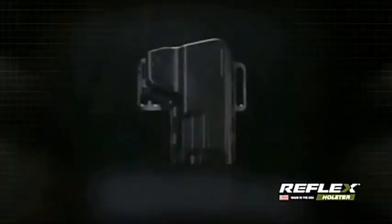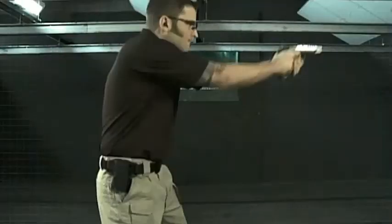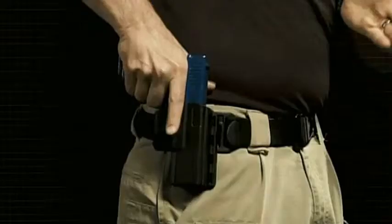It was designed with the help of law enforcement to deploy without buttons or levers like other retention holsters, so drawing is natural. Just grab, grip, and squeeze with the peace of mind that your gun won't end up in the wrong hand.